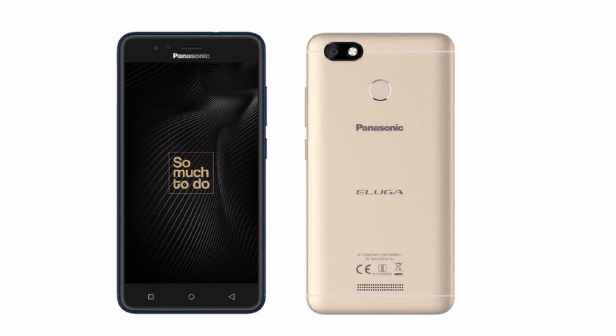Friends, this time we have Panasonic Eluga A4 mobile in India. Today we have a price of $104. This is our offline video.